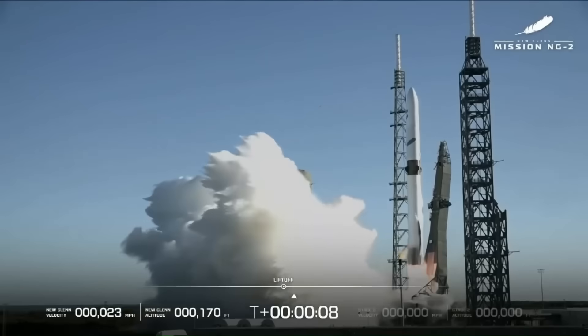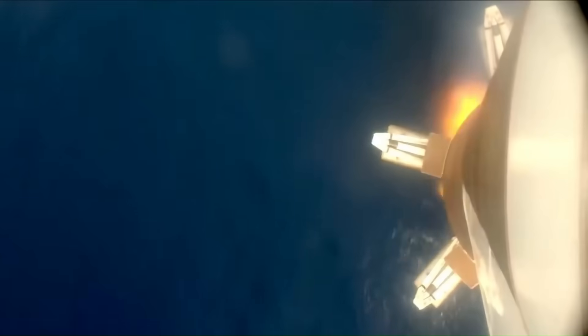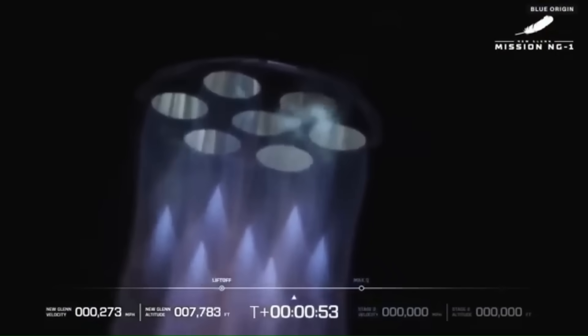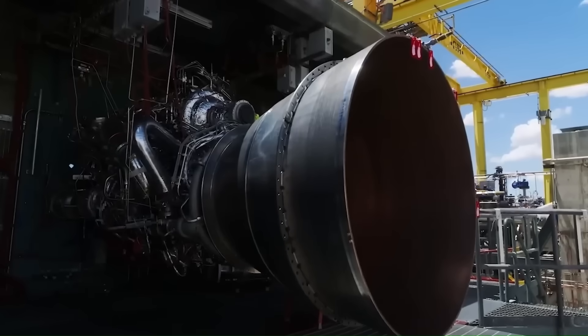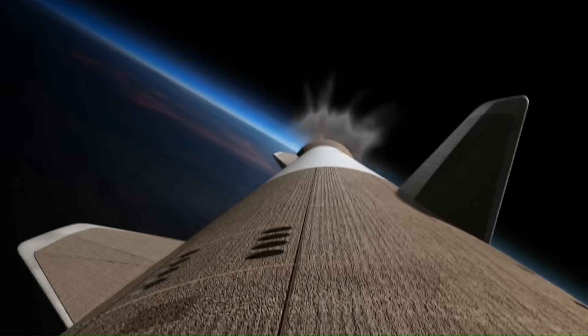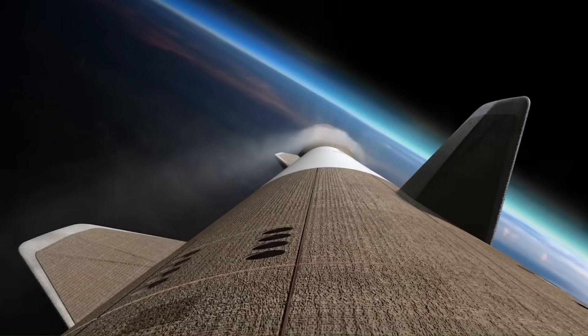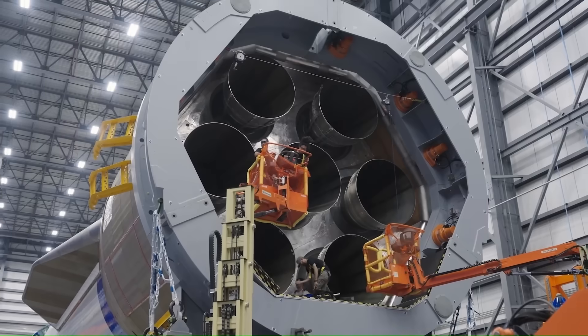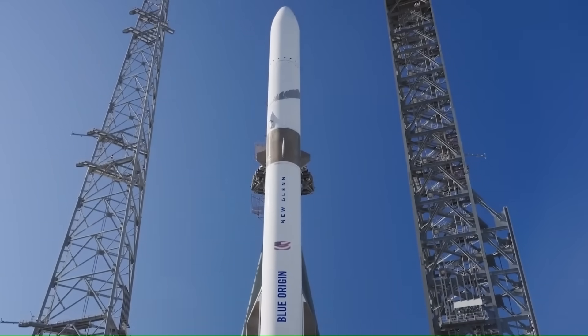Meanwhile, Blue Origin recently did something almost nobody expected — they finally landed the New Glenn booster. This was only the rocket's second flight, and because the first launch failed to stick the landing, most people assumed this one would end the same way. On the first launch, New Glenn reached space, but the booster couldn't execute its landing burn correctly. The engines didn't restart the way they were supposed to, the descent wasn't stable, and the booster ended up lost in the ocean. That failure created a lot of doubt, because New Glenn had already been delayed for years, mostly due to problems with the BE-4 engines. So going into the second attempt, expectations were low.